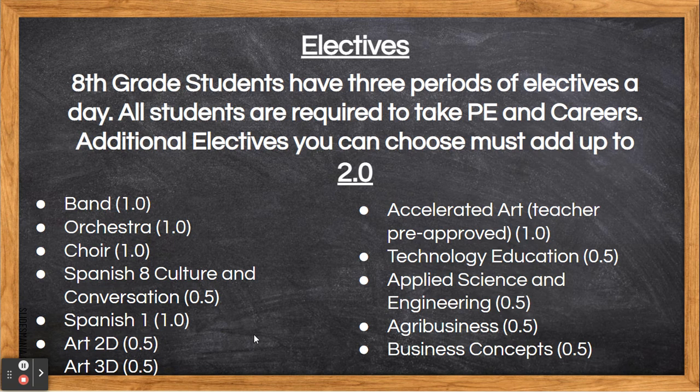Art 2D and 3D are separate courses and they are each .5. Art 2D includes drawing, photography, printmaking, and painting. Art 3D includes mixed media, clay, and sculpting. Accelerated art students who are interested in this course must be pre-approved by their art teacher. Questions? Please contact your current art teacher.